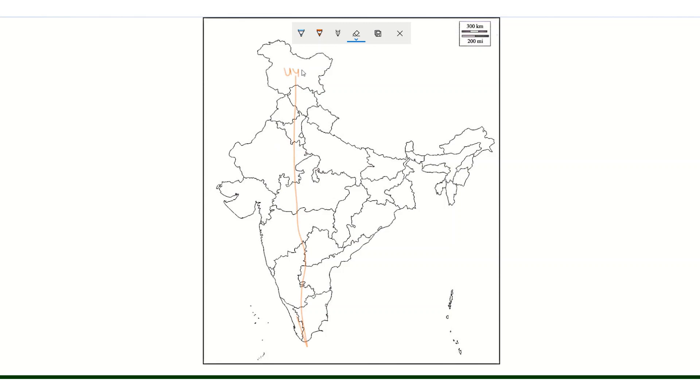For secondary highways, the last two digits indicate the parent primary highway. For example, NH144 — the last two digits are 44, meaning it is a secondary highway branching from NH44. The prefix digit indicates additional branch information. The direction of travel follows the same odd-even rule as the parent highway.